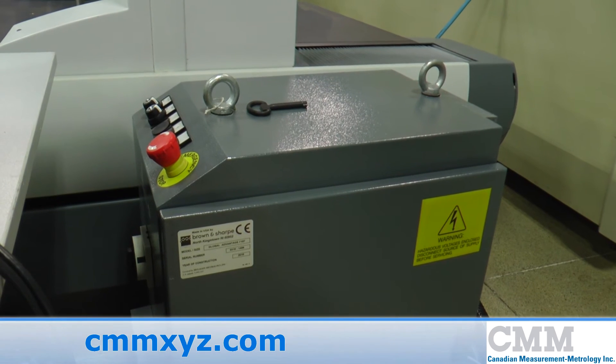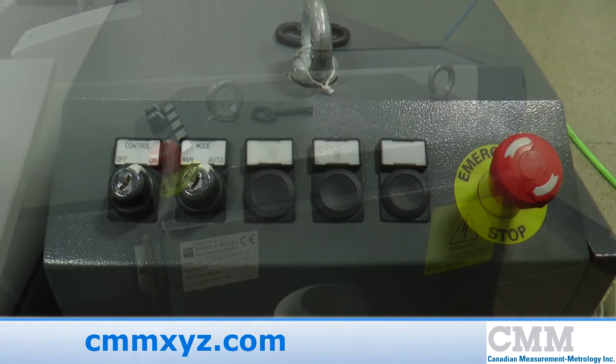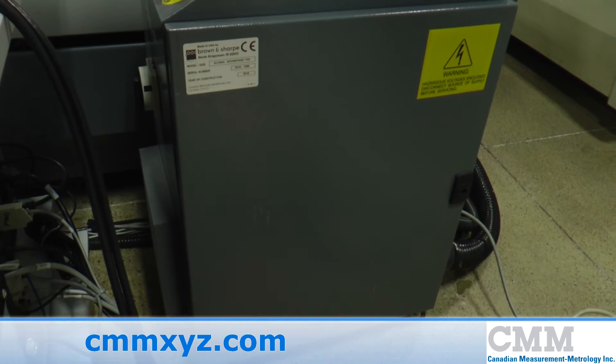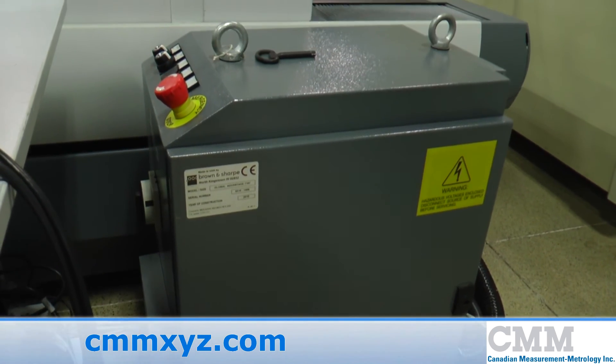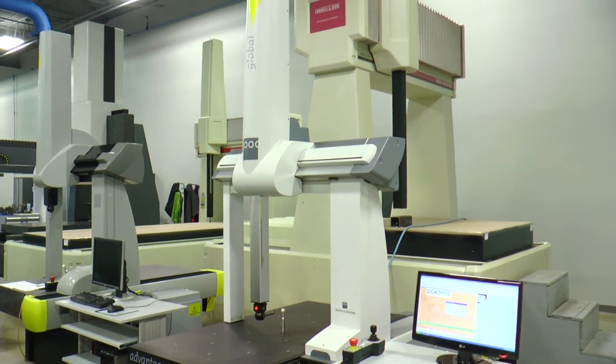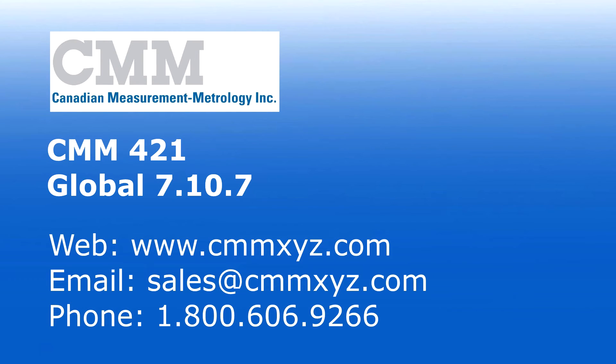This unit also features the Hexagon GC-2 control system, the most high performance control in the Global range. This unit features control based on the...